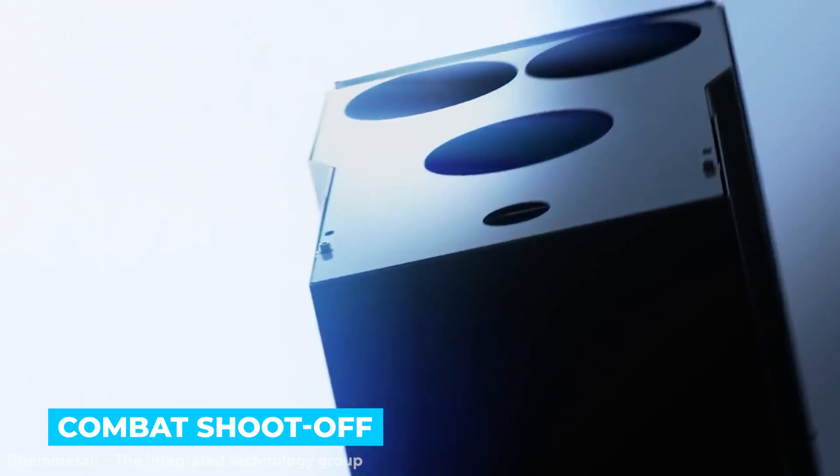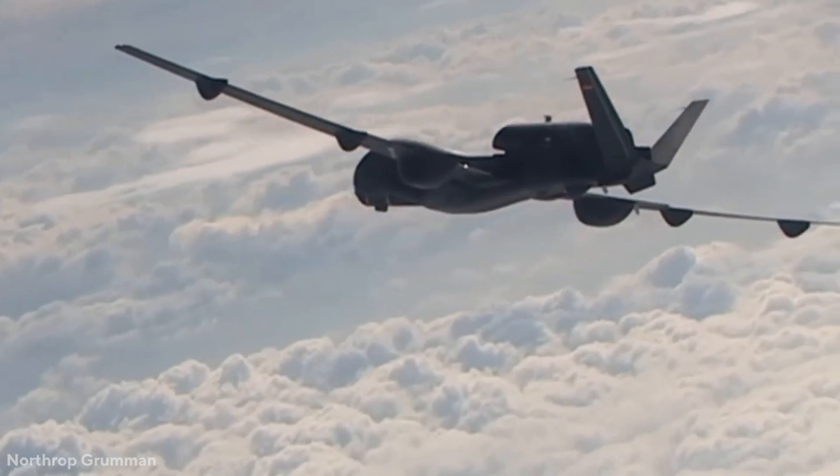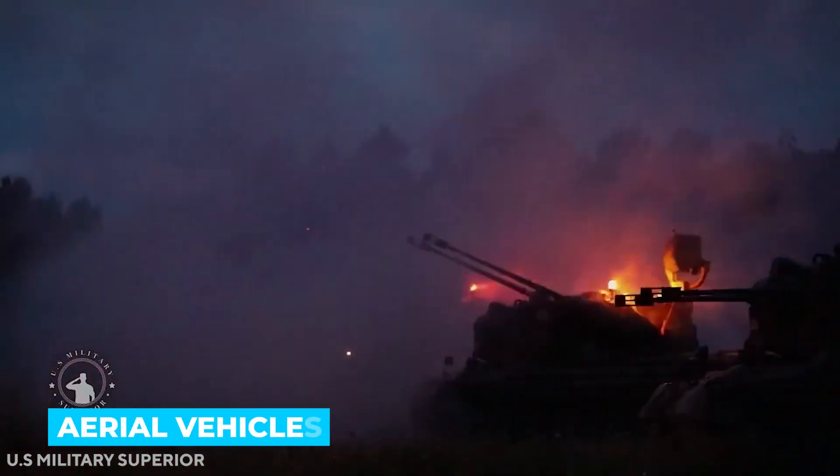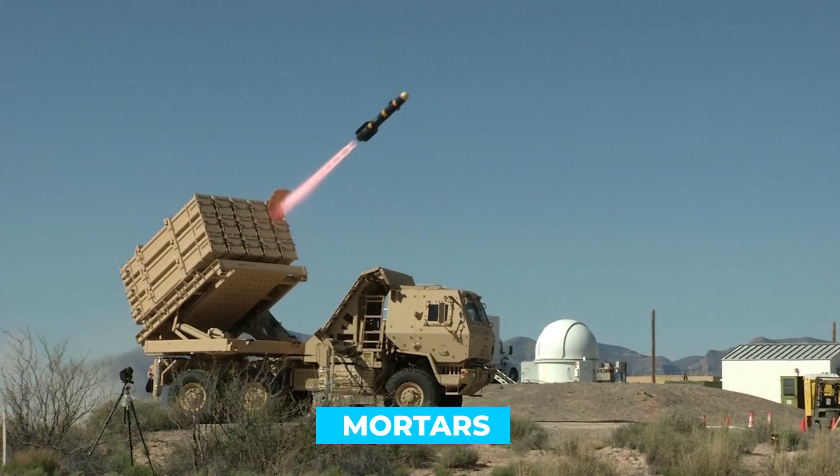Last July, the Army held a combat shoot-off at Fort Sill to test two direct energy weapons. According to the agency, Northrop Grumman and Raytheon Systems took part in a series of vignettes designed to replicate genuine threats and battle scenarios. In these vignettes, there were situations using unmanned aerial vehicles, rockets, and mortars.